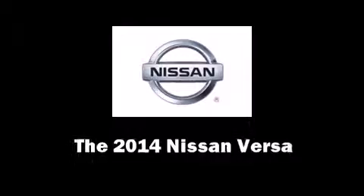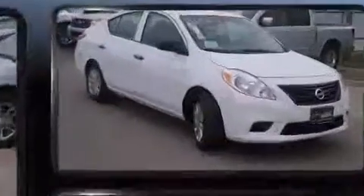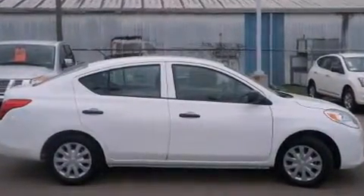The 2014 Nissan Versa. This four-door, five-passenger sedan offers the latest in technological innovation and style. It features a front-wheel drive platform, an automatic transmission, and an efficient four-cylinder engine.